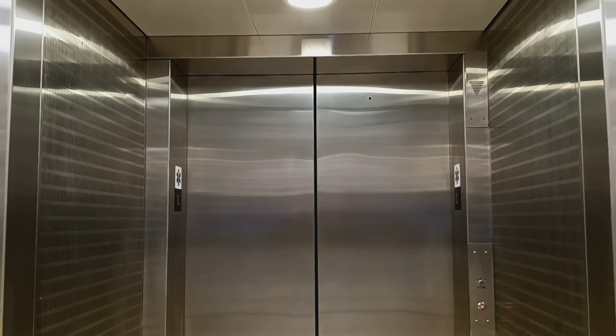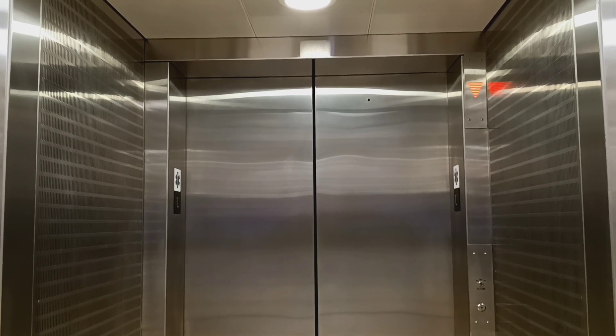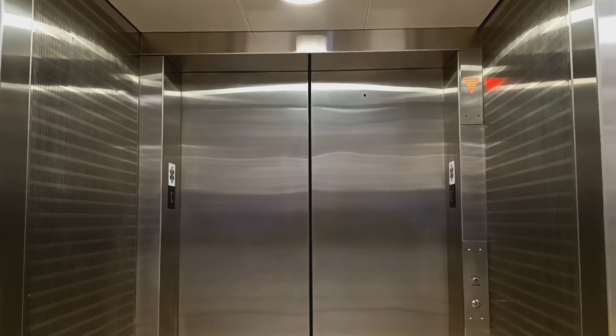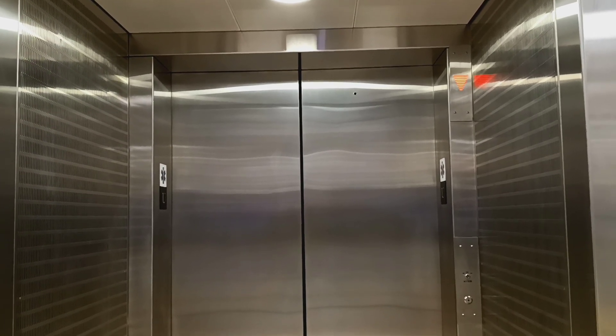The first floor is high. The third floor is high. The second floor is low.